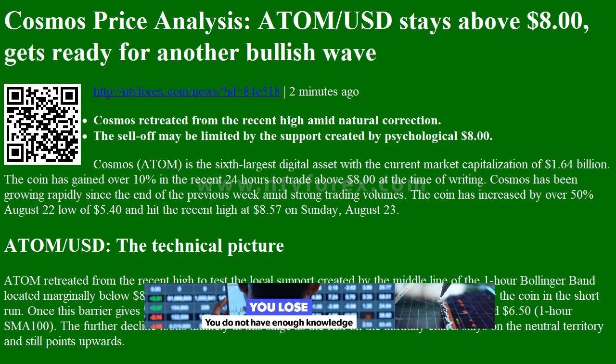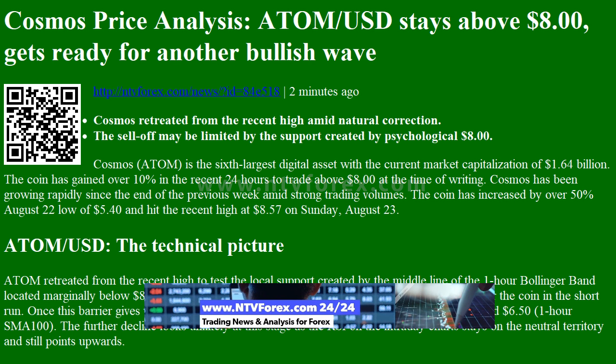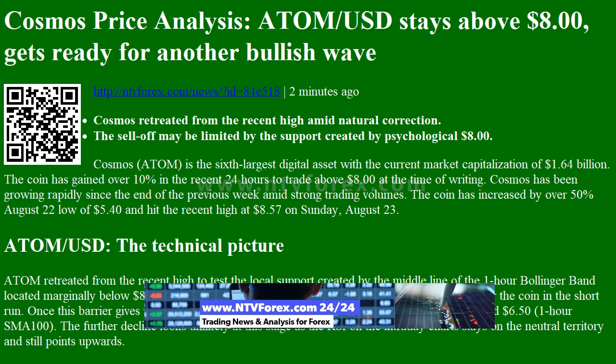Cosmos price analysis: ATOM/USD stays above $8, gets ready for another bullish wave. Two minutes ago, Cosmos retreated from the recent high amid natural correction. The sell-off may be limited by the support created by psychological $8.